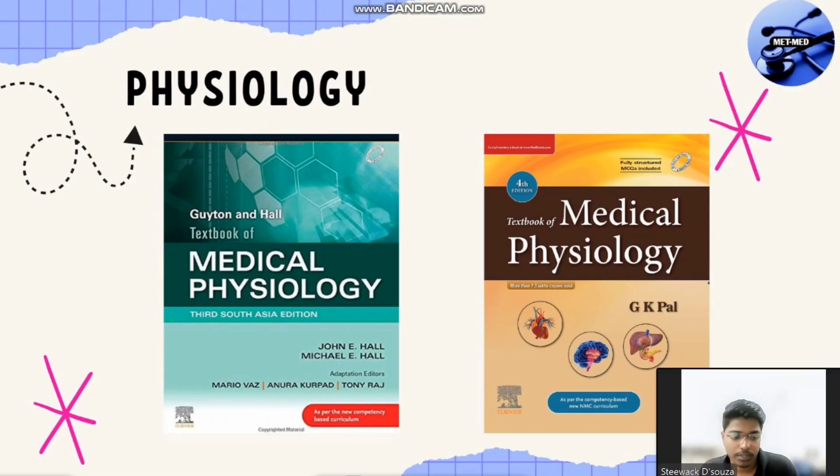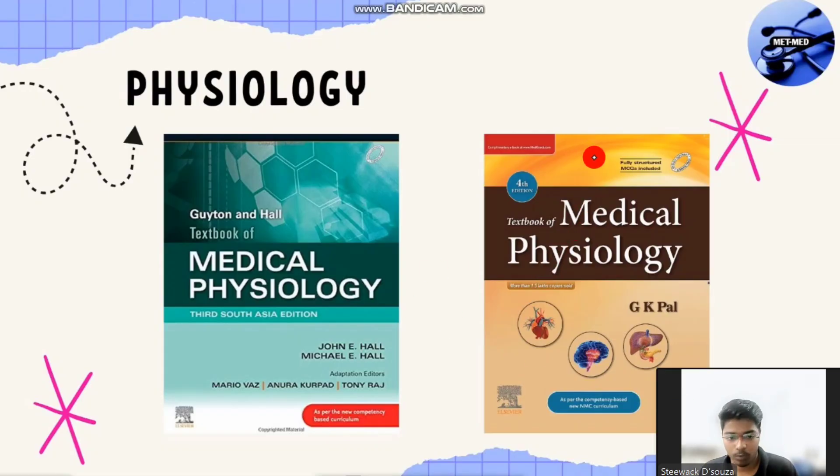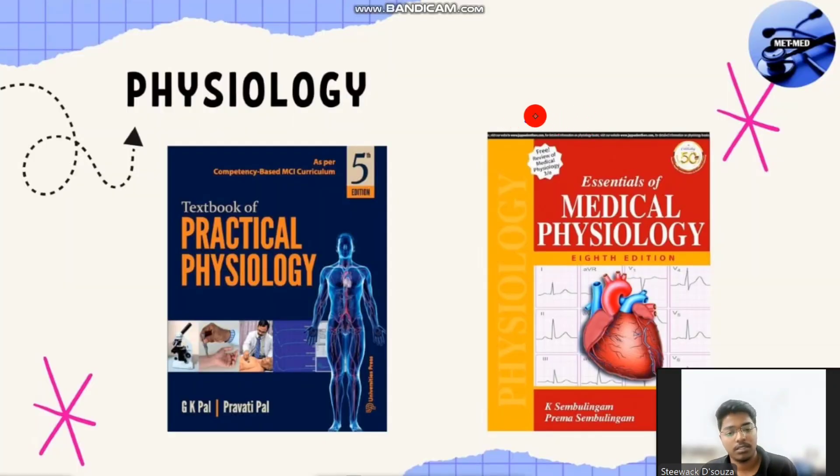Next comes physiology. You have a theory book and a practical book. For theory, one is GK Pal and another is Guyton and Hall. Guyton and Hall is the gold standard book, whereas GK Pal is the standard book. There is also Sembulingam, which is an exam preparatory manual. And Parvati Paul's GK Pal Practical Physiology is for your practicals.